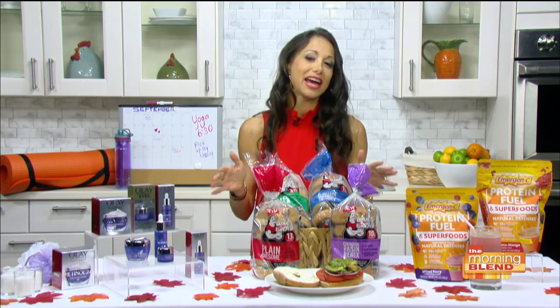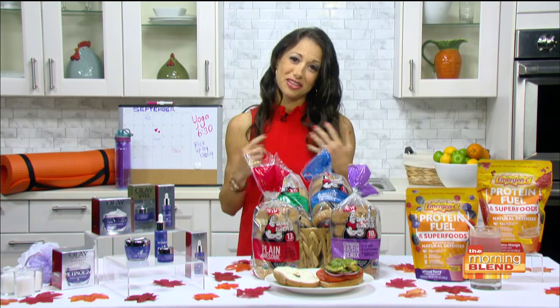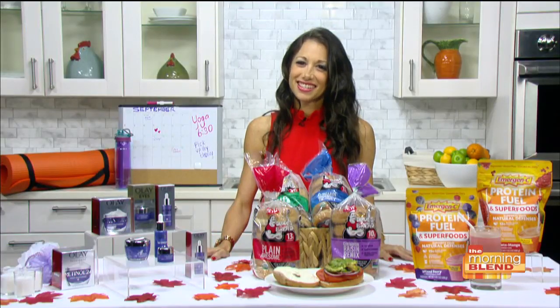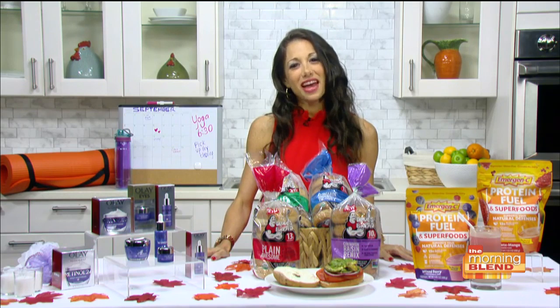As a mom, it's all about convenience and staying within budget. Keeping the kids going throughout the day in a healthy way can be difficult, but these products help. Thanks so much to Jamie Hess for sharing her expert tips this morning on The Morning Blend.